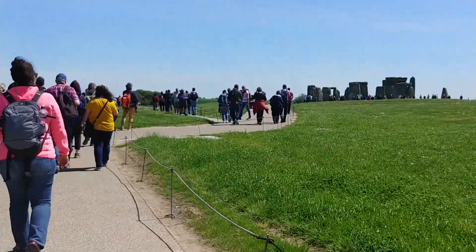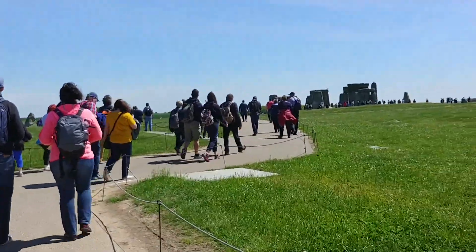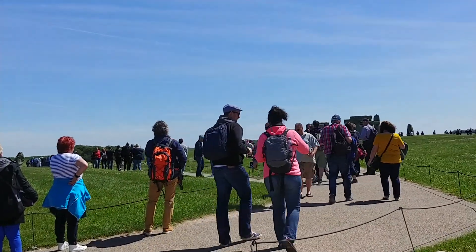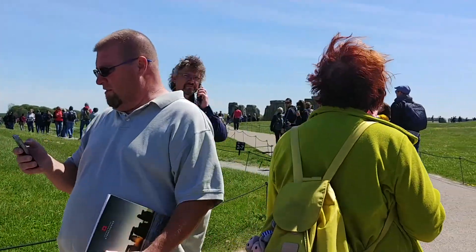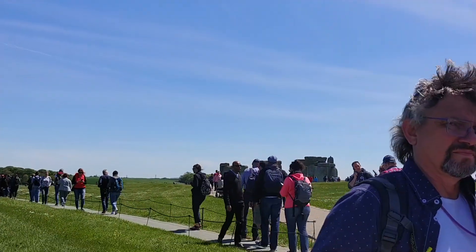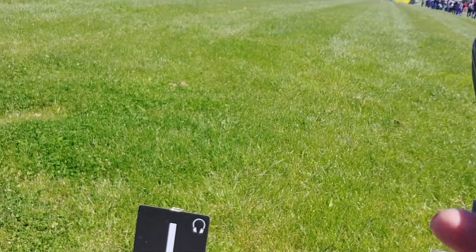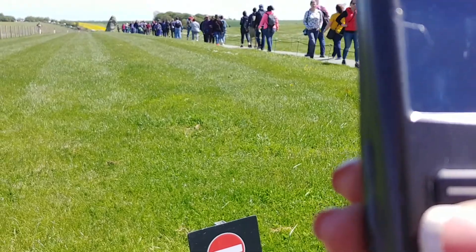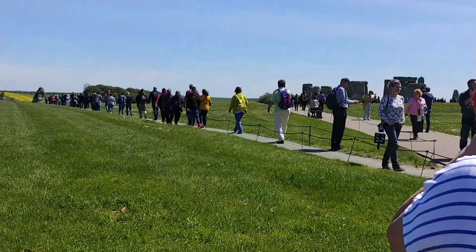Let's see, are we starting to get anything yet? 'There is no commentary for this number.' We keep getting 'there is no commentary for this number.' Nothing. We'll explore the world-famous Stonehenge.